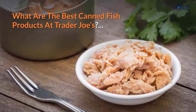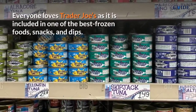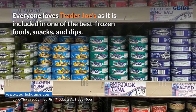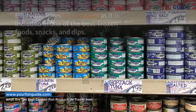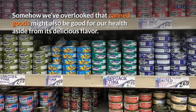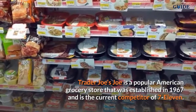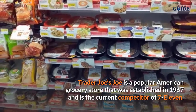What are the best canned fish products at Trader Joe's? Everyone loves Trader Joe's, as it is included in one of the best frozen foods, snacks, and dips. Somehow we've overlooked that canned goods might also be good for our health, aside from their delicious flavor. Trader Joe's is a popular American grocery store that was established in 1967.